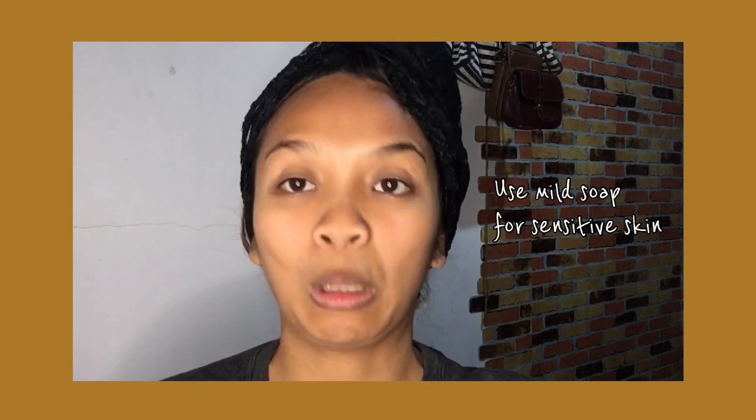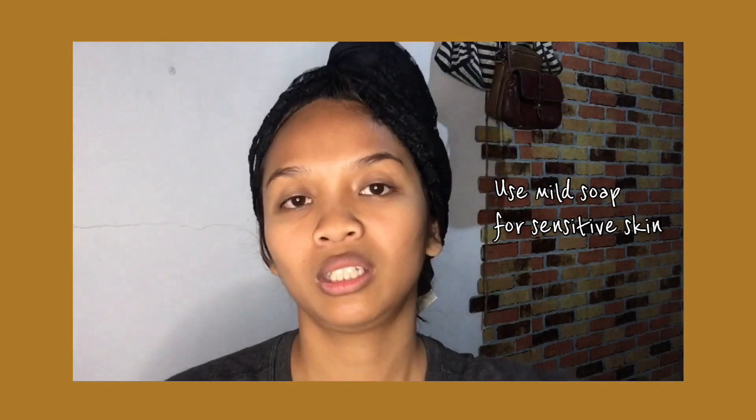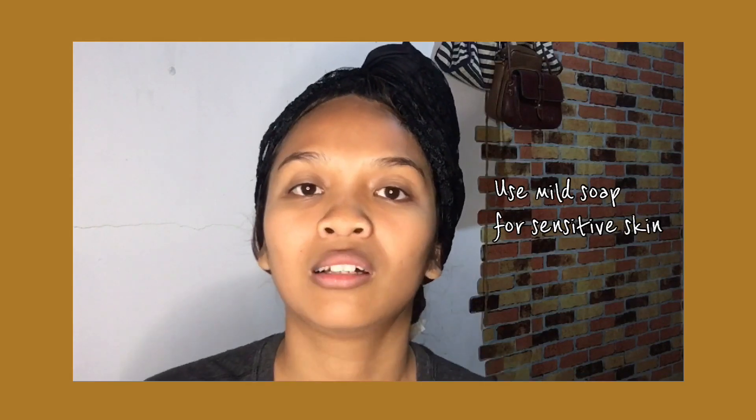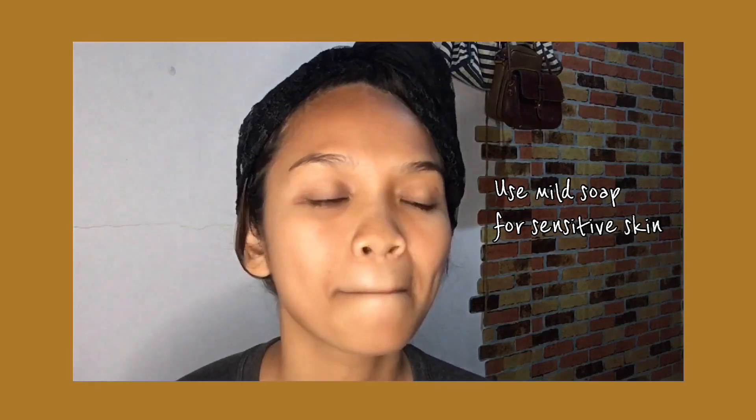This is the only soap I use to wash my face because it's mild. It's not like other soaps that can really irritate the skin. I have sensitive skin, so if I use soaps that are too strong, it can cause irritation, redness, and swelling. So for me, I feel confident using Safeguard.